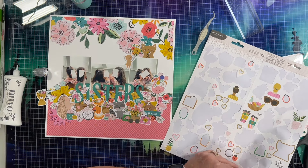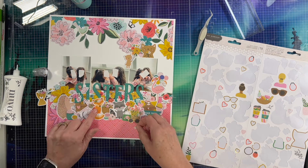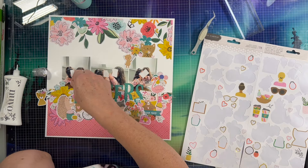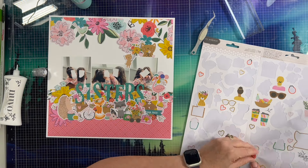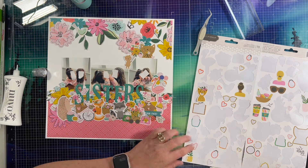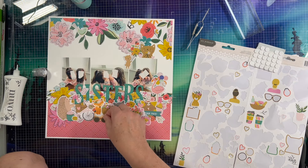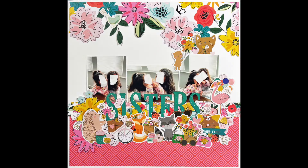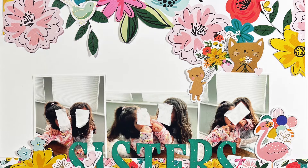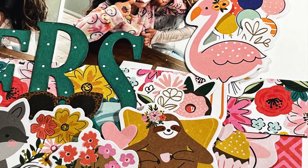There is a ton going on — this is not a normal layout for me. If you don't normally watch my channel, I don't usually pile stickers on like this. I do like lots of layers in my layouts, but they're not quite so piled on. I do like the way it looks specifically for little girls — I think they're going to love it. Would I put this in my own album? Probably not — I would probably be a little more sparse and discerning with my sticker choices.